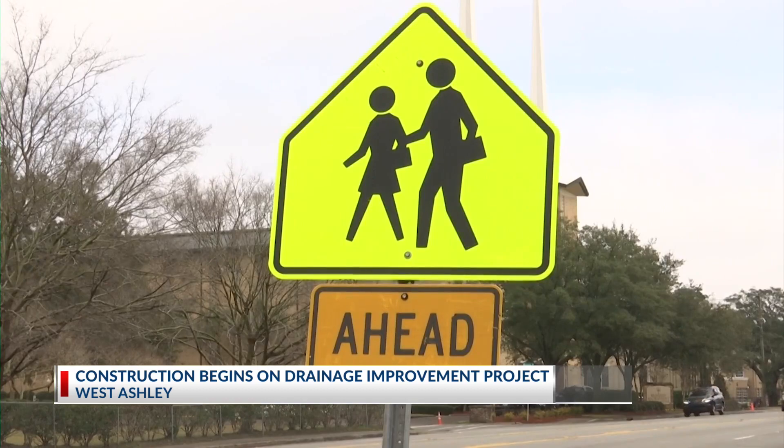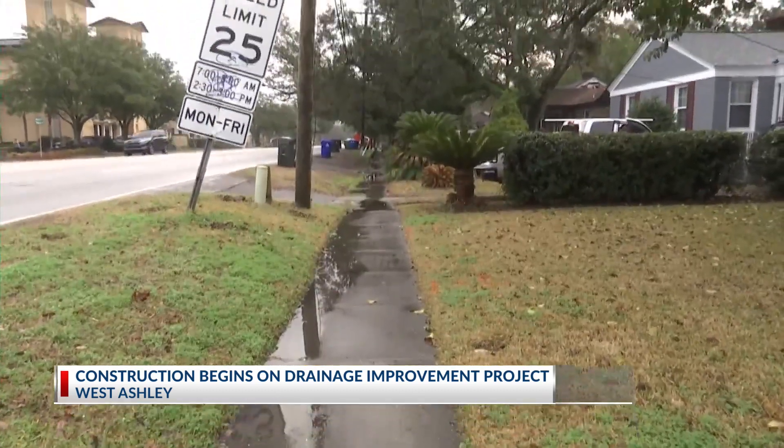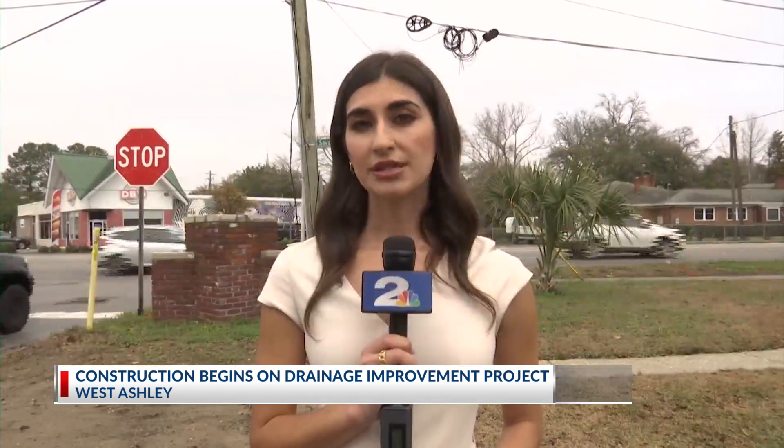Part of that means bringing pedestrian access back to the area. This is a very popular sidewalk because we have the triangle area of Avondale, which is a nice commercial district that people from all the residential homes would like to be able to walk through the sidewalk to get to those restaurants and bars. There is a pedestrian detour while this project is going on.